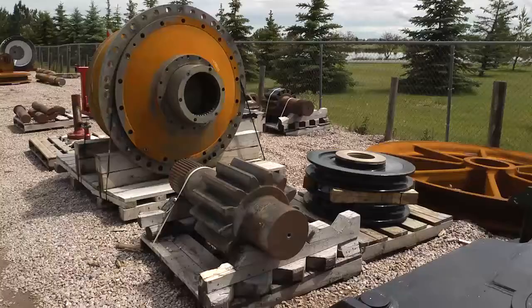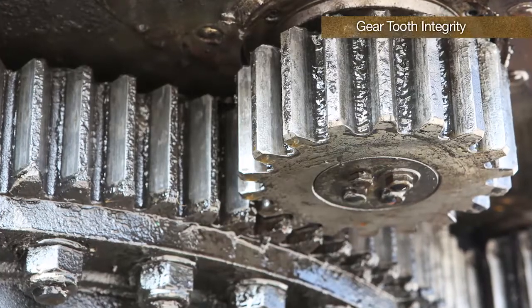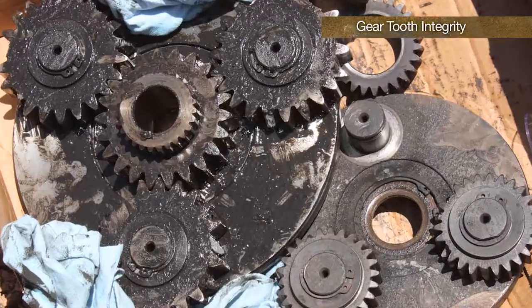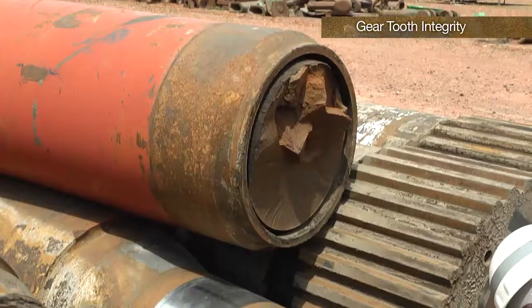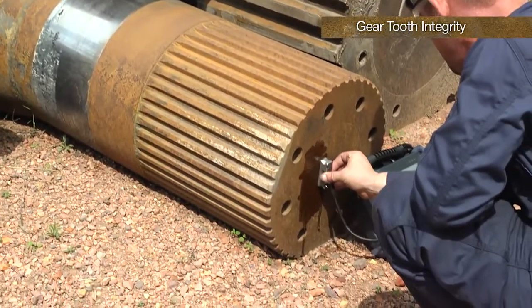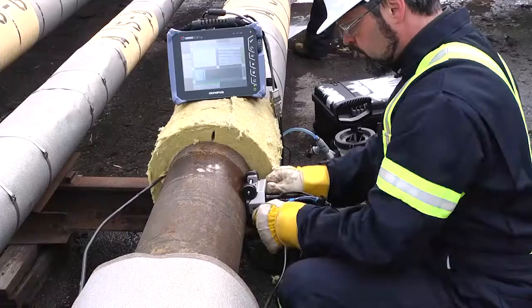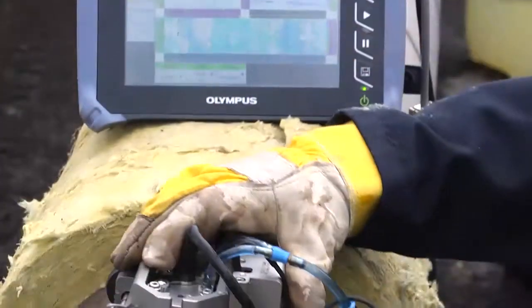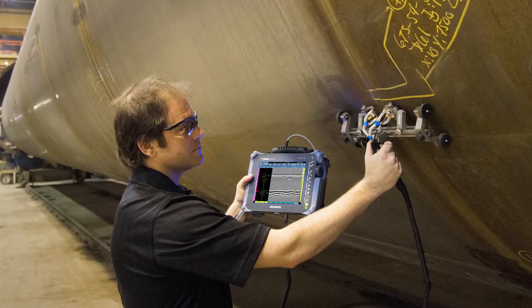Many other components can also be inspected. Almost all mining equipment has many sizes of gears. Gear tooth integrity is crucial to continued operation. Knowing the extent of cracking and if a gear tooth will break off is critical. The inherent benefits of phased array, proven by 20-plus years of use in other industries, are a big advantage for typical mining industry applications.